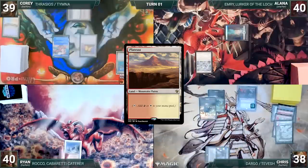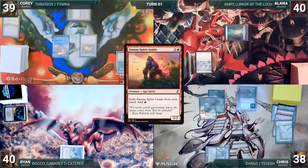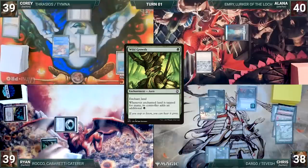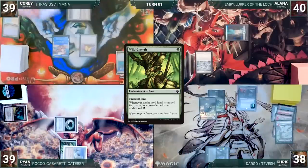Ryan draws and plays a Plateau. He exiles Simian Spirit Guide from his hand, adding a red. He casts Talisman of Unity. Remora triggers and Cory draws. Ryan taps his Talisman to help cast Wild Growth, enchanting his Plateau, and Cory draws from Remora again. He gives the turn to Cory.